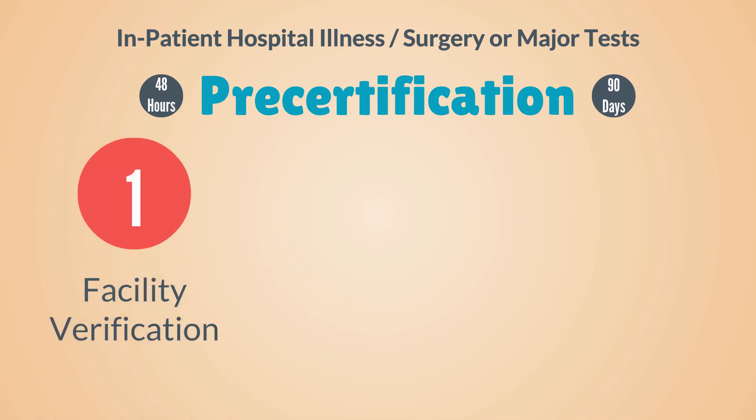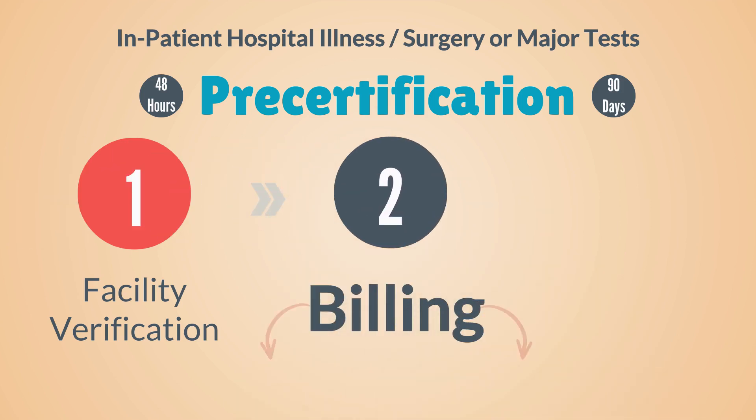The three reasons to pre-certify are: number one, to verify that the facility you are in has the appropriate staff and equipment necessary for your medical needs. If the insurance company determines the facility is inadequate, the insurance company will arrange for your transportation to an appropriate facility. Number two, they will establish how the bills will be paid — either direct billing, where the insurance company will seek to establish a direct billing relationship with the medical provider where the bills are sent directly to the insurance company.